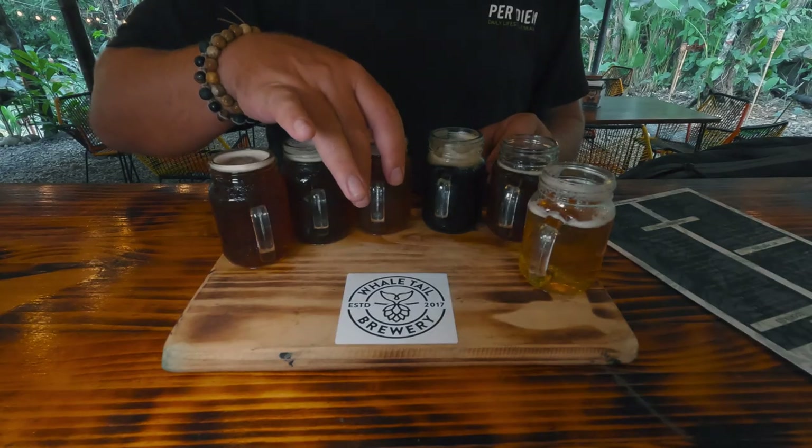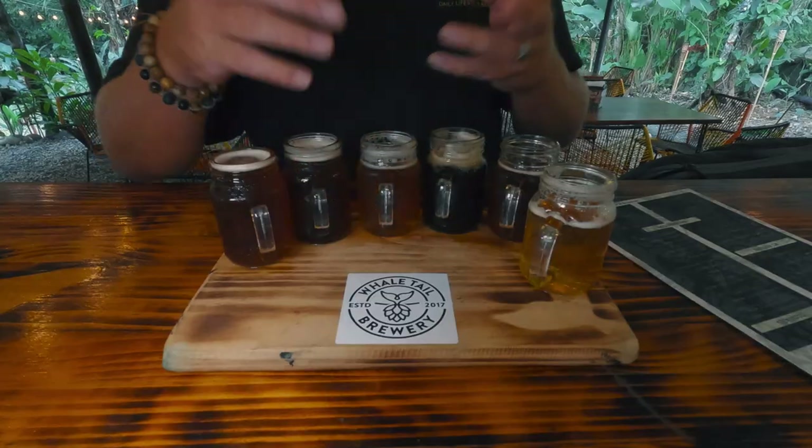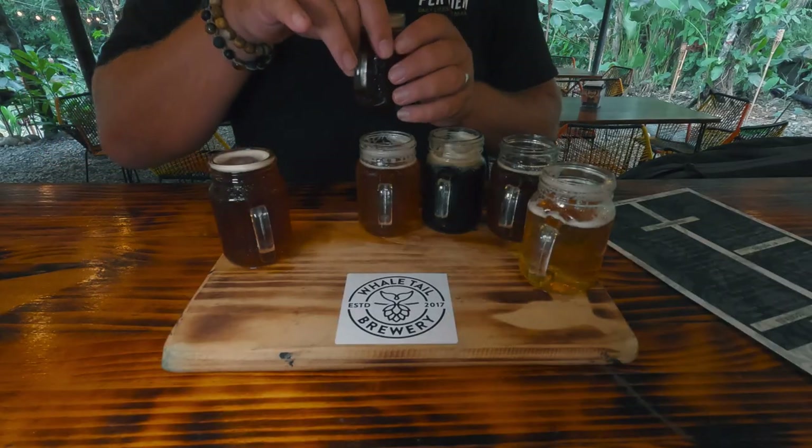And then next is the Whale Tail Pale Ale. It's got a nice ring to it, doesn't it? Say that ten times — yeah, say that ten times after having ten of these. Pale ale, nice and light, good for a hot day, nice and crisp. Not really any fruit notes or anything to it. It's just a nice, light pale.